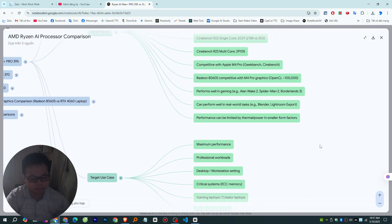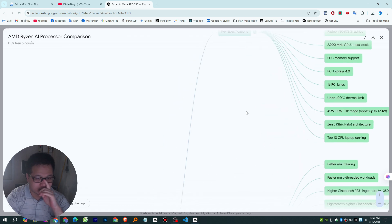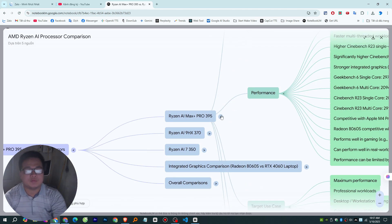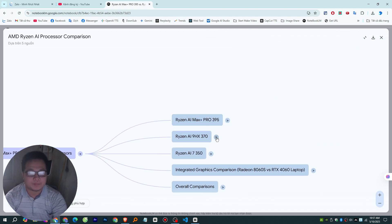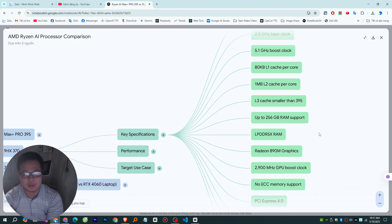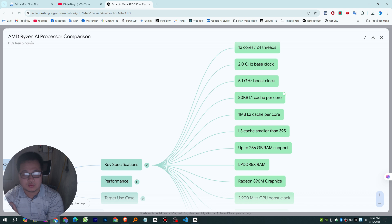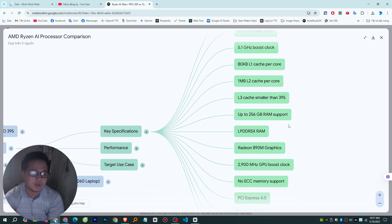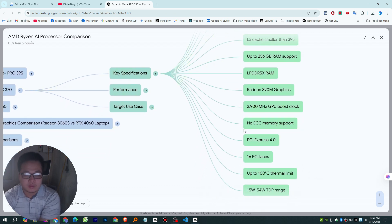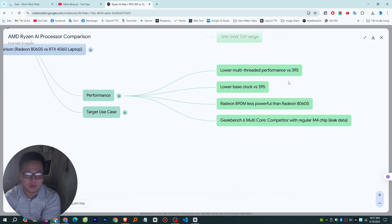On main system memory, the 395 supports up to 128 GB, while the 370 actually goes higher — up to 256 GB. Both support the same fast LPDDR5X RAM at the same speeds. For professionals, the 395 supports ECC memory — error-correcting code — which is crucial for systems where data integrity is non-negotiable, like servers or high-end workstations. The 370 doesn't have that feature. On connectivity, both are on PCIe 4.0 with 16 lanes.